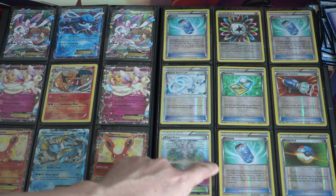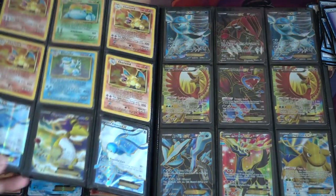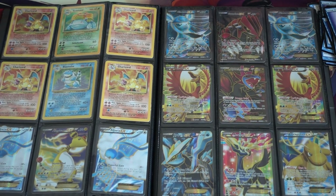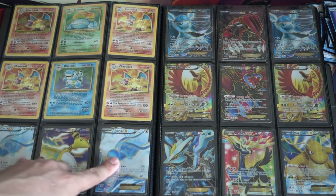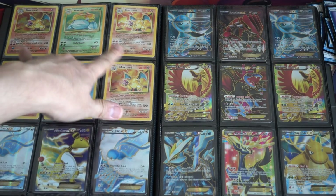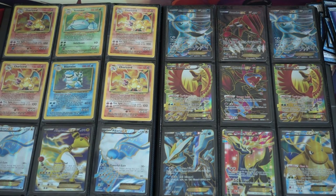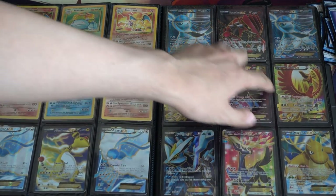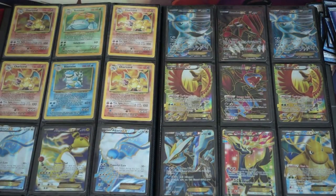A playset of Evosoda, and then you get into the more beautiful artwork, in my opinion — two Altaria full art EX, Charizard, Venusaur or Blastoise, Ampharos EX, Dragonite, Ho-Oh. These are full arts, so these are the hardest ones to come by.